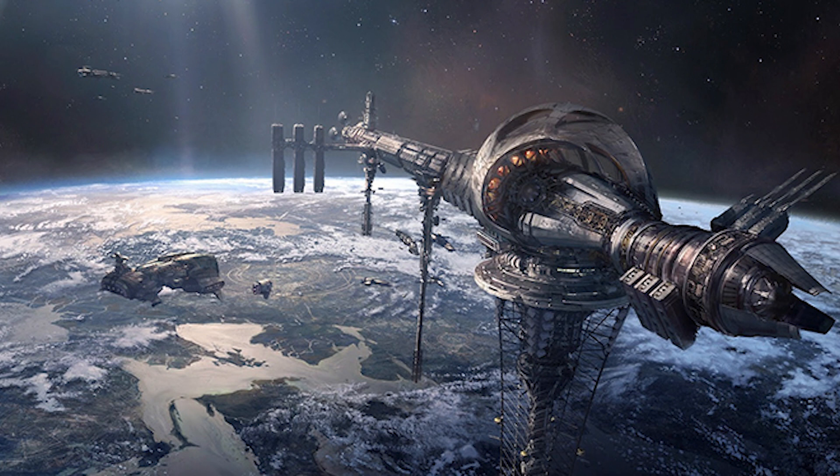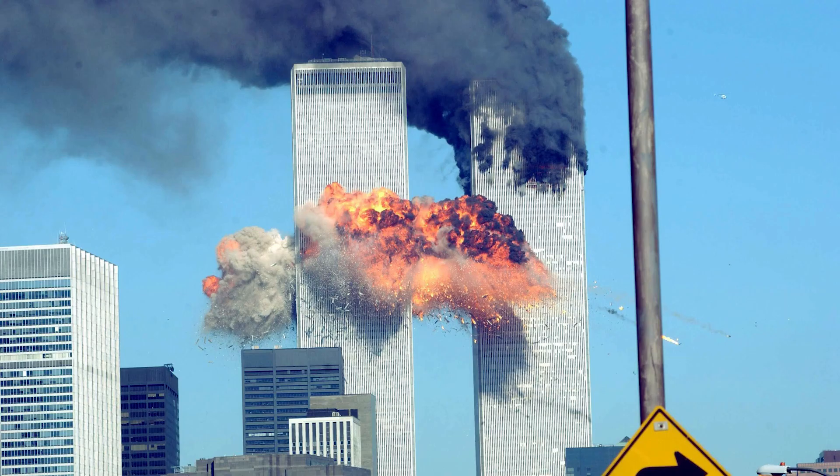However, even if we have a functional Space Elevator, there is one thing we have to be wary of: terrorism. If we thought that 9/11 was bad, then Space Elevator terrorism would blow your mind.